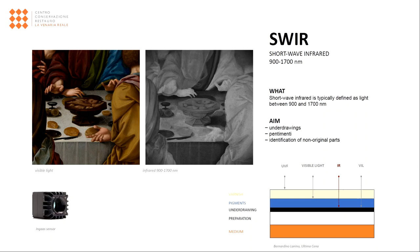SWIR stands for short wave infrared. It indicates the infrared region closest to the visible spectrum, but unlike the infrared reflectography, the sensor of these special instruments can record information down to 1700 nm. This technique, like the previous, allows to examine the preparation layer below the pigment layer, supporting conservators in the reading of the underdrawing.